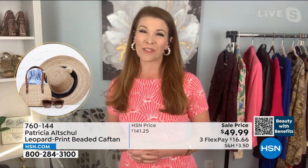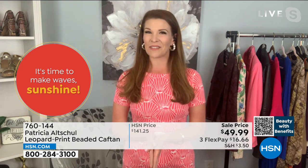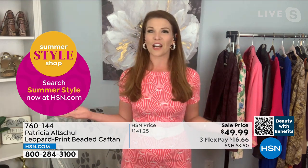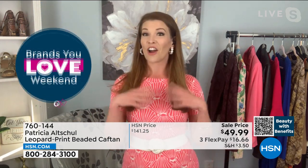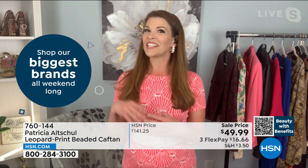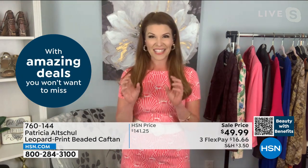Patricia Altshul is from Southern Charm — a designer, a collector, and she loves fashion and making you feel fabulous. If you're doing a staycation this summer, this glamorous caftan is a must. The neckline is so intricate, decadent, and spectacular. Lowest price ever offered — $90 off. No one does a caftan like Patricia Altshul. Sizing is super easy: extra small/small is one size, medium/large is one size, extra large/1X is one size, then 2X and 3X. Length is dramatic at 56 inches. Colors: pink leopard and neutral leopard.